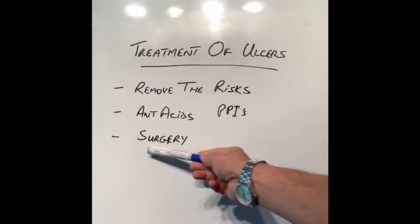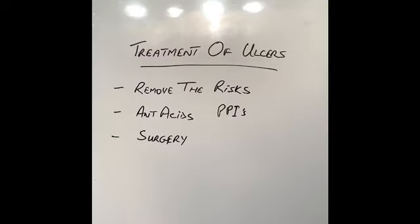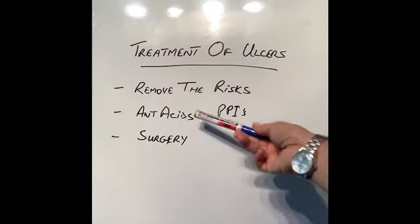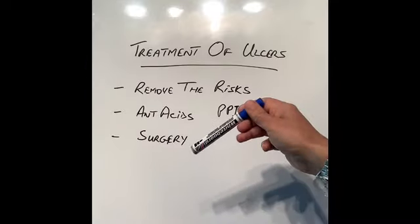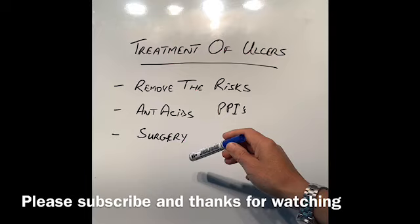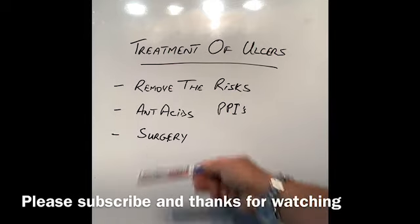Surgery should always be considered, especially if there are complications of ulcers that cannot be treated by other means. If a patient is bleeding or losing blood, antacid tablets might not work quickly enough. Sometimes the bleeding can be stopped with an endoscope — a camera put down with clips placed on the bleeding blood vessel, or injection — and that will hopefully stop the bleeding, but sometimes it doesn't work and surgery is required. Also, if there is a perforation of the stomach or a cancer of the stomach, surgery becomes a very important treatment.